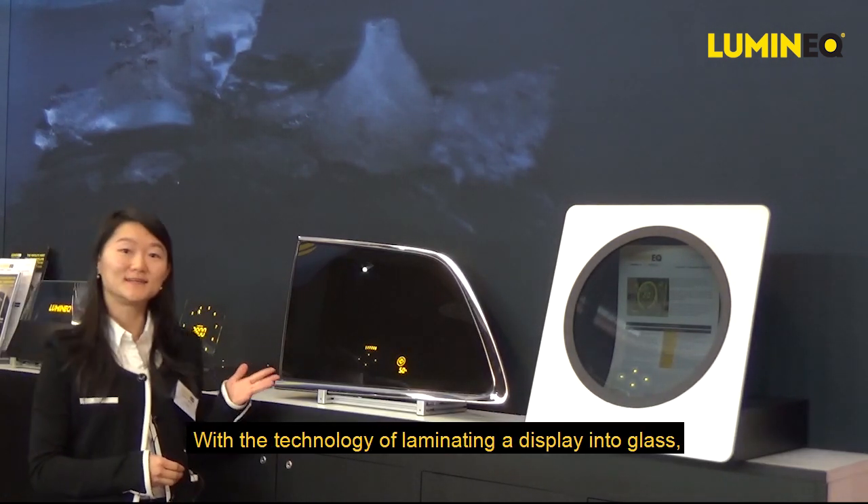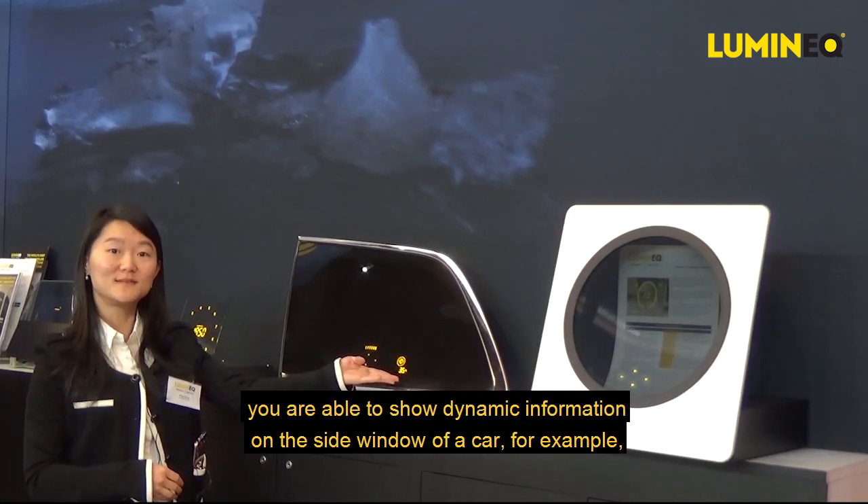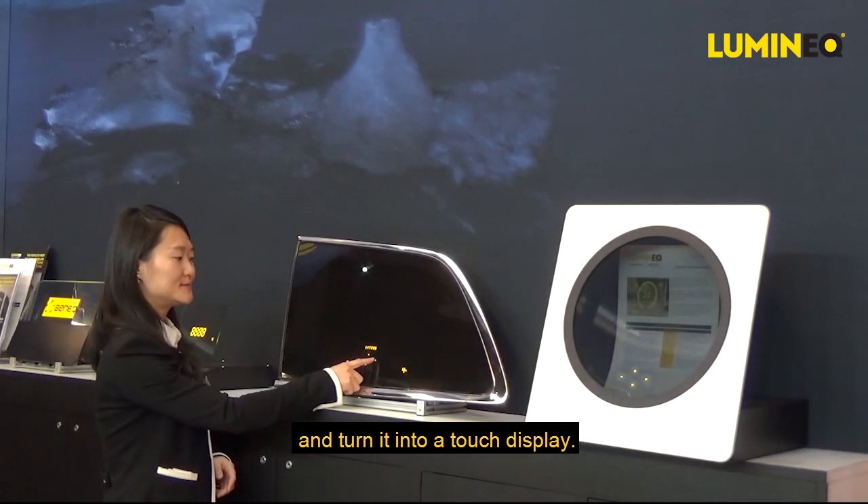With the technology of laminating a display into glass, you are able to show dynamic information on the side window of the car, for example, and turn it into a touch display.